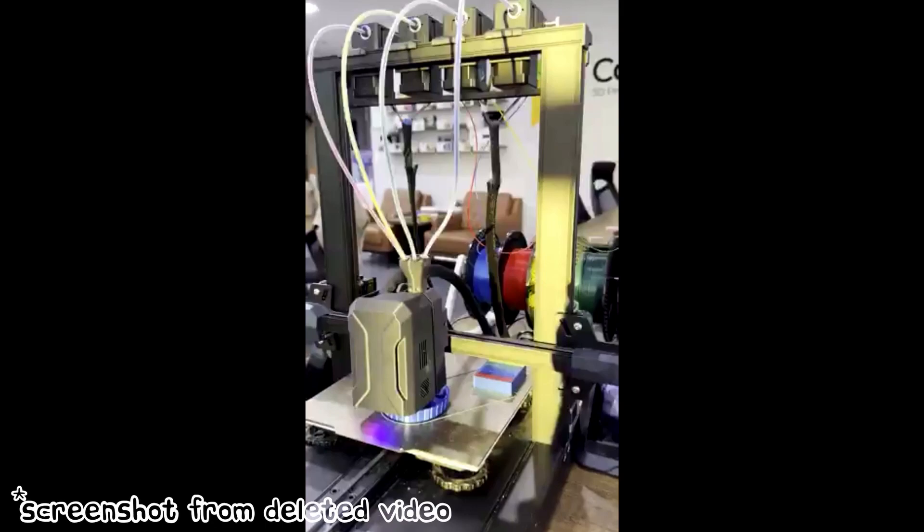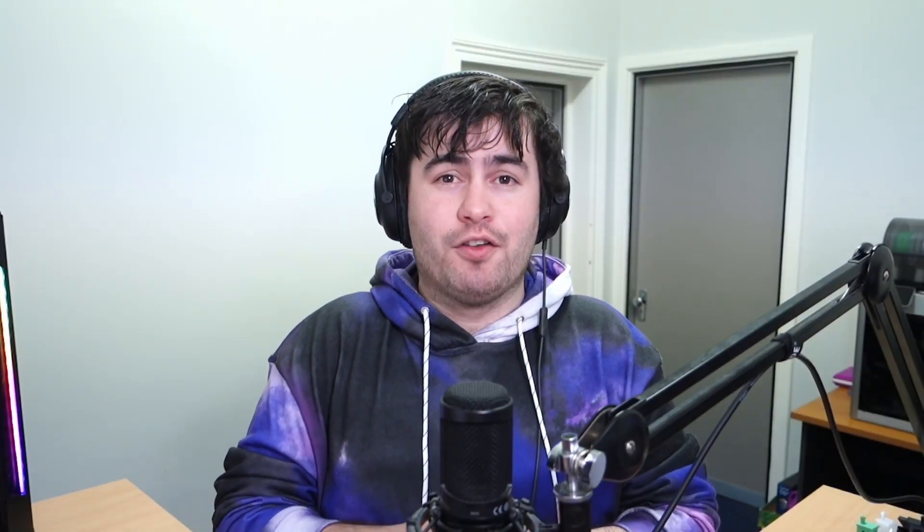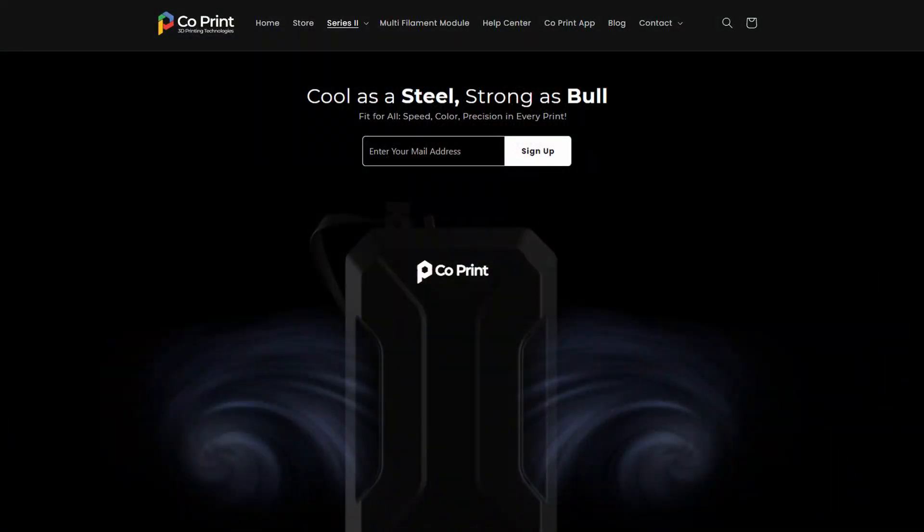Now if you take a close look at the image, you'll see that there seems to be a device mounted on top of a Creality Ender 3 S1. And if you look even closer, you might notice that this looks very similar to the teaser image we received from Bambu Lab. Unfortunately I can't go into much detail on this product as it also hasn't been released yet, but I'll link it down in the description so you can check it out and sign up for notifications if you're interested. From the looks of it, it's safe to say that we can expect something similar from Bambu Lab on September 20th.